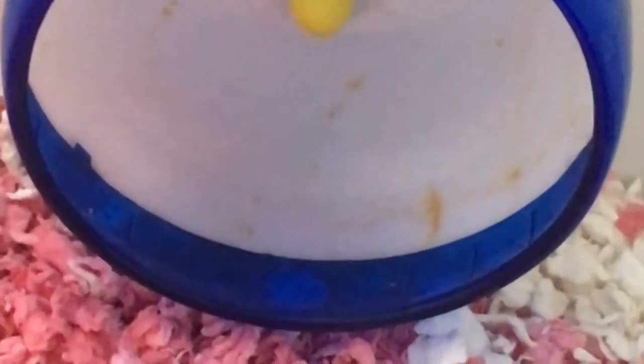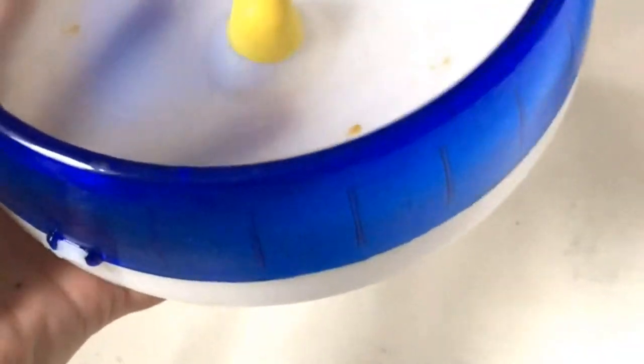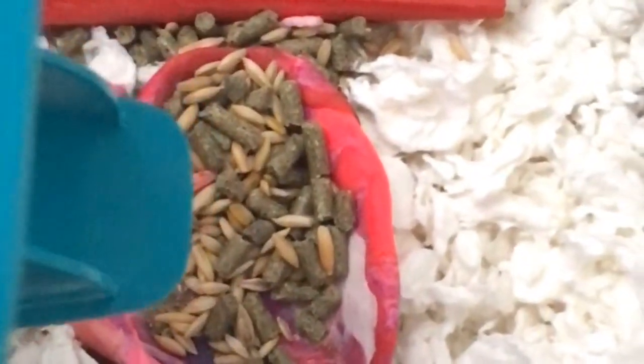And then I try to clean out Sugar's wheel because she pees on it in the night, so I try to clean that out real good. Then I dry it really good because they can't have wet wheels. And then I get her new food because she eats a lot of it in the night, but I don't do this every morning because then she'll be overfed and kind of a big fat hamster.